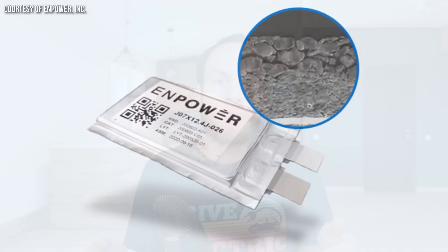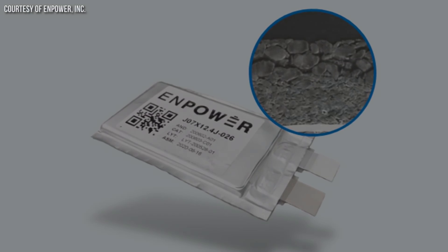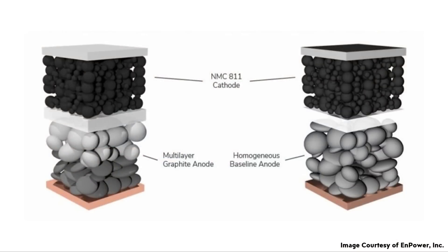To put this all together, if Npower's battery technology can deliver both an energy dense and a power dense battery cell in the same package, this could allow for a long-range electric vehicle to have long life and the ability to charge very quickly without sacrificing on either end. This is some really promising battery technology. Now let's move over to how these multi-layer anodes actually work.